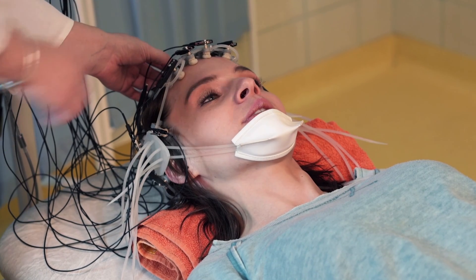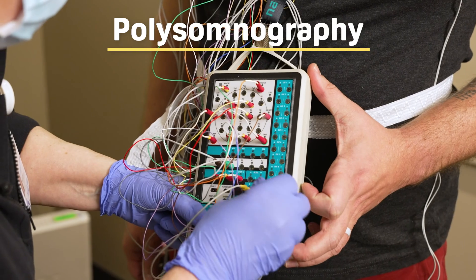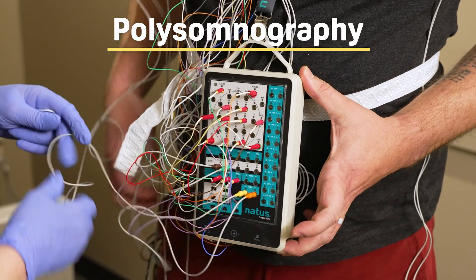Hi everyone, I'm Taylor. Historically, if you needed a sleep study, you would need to visit a clinic for an overnight sleep study. These studies are called polysomnographies and they are the gold standard procedure for diagnosing sleep apnea. However, at-home tests like these are quickly becoming a viable alternative to overnight sleep studies. These tests often yield accurate results and are both more convenient and less expensive than traditional polysomnography.